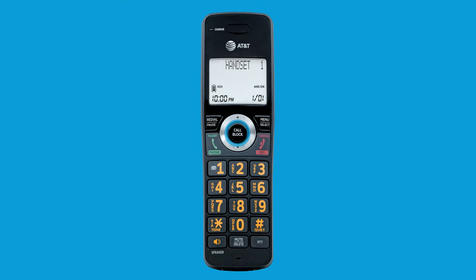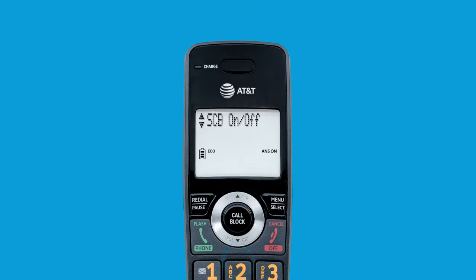First, press call block on the handset. Scroll to block list, then press select. Press select to choose review.